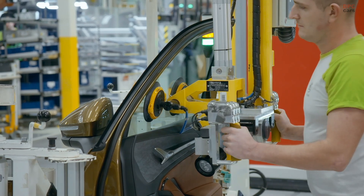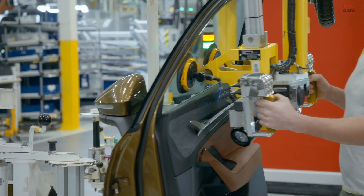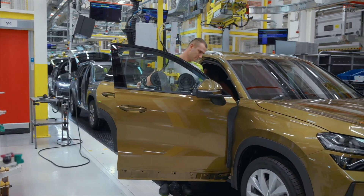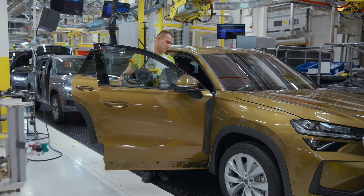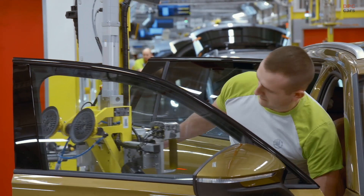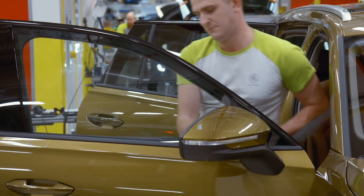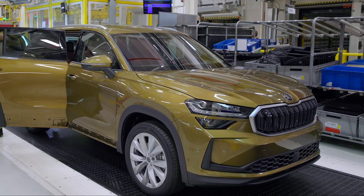The doors are fitted complete with glass, trim, and all their electrics. What's interesting is that the worker uses the manipulator arm to grab the door from the inside, as though he was going to get into the car with it. He fits the doors — the rear doors first — and plugs in the electrical connectors.